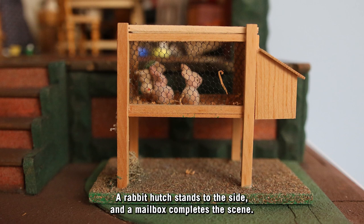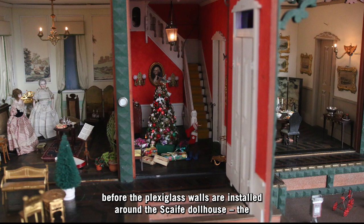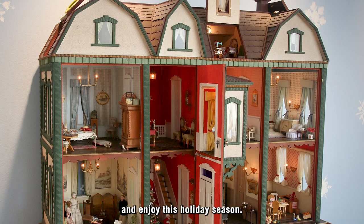After all the rooms and outside areas are finished, there is one final step before the plexiglass walls are installed around the Scaife dollhouse: the placing of Santa Claus on the chimney. And now the Scaife Victorian dollhouse is ready to view and enjoy this holiday season.